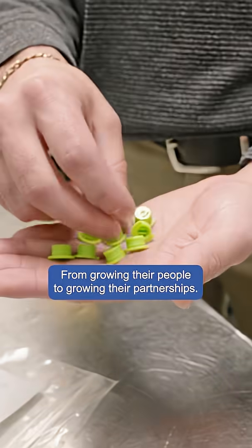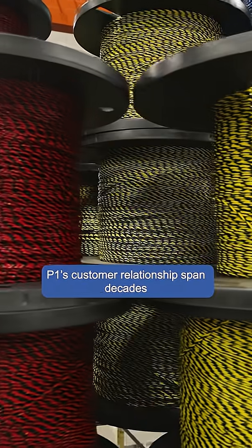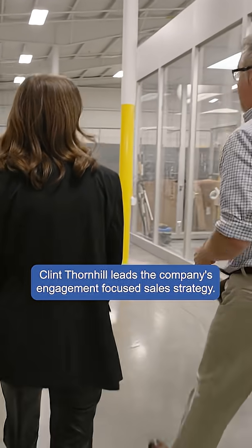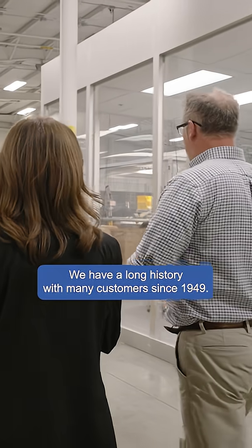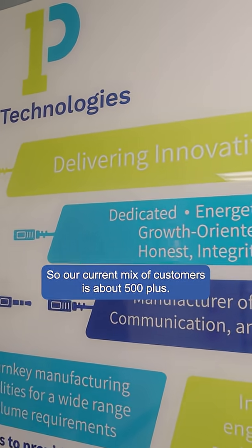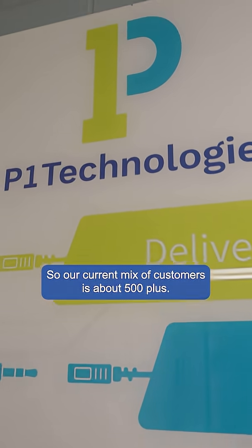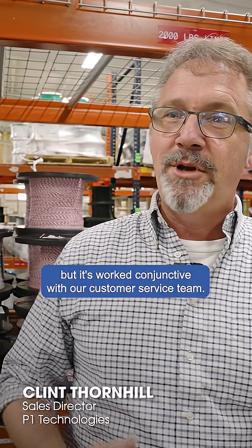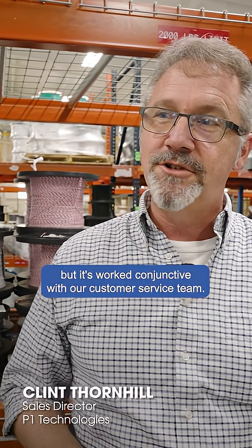From growing their people to growing their partnerships, P1's customer relationships span decades. Clint Thornhill leads the company's engagement-focused sales strategy. We have a long history with many customers since 1949, and our current mix of customers is about 500 plus. A lot of times our engagement starts with the sales team, but it's worked conjunctively with our customer service team.